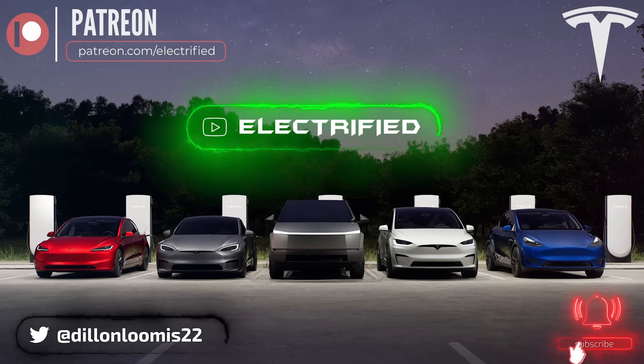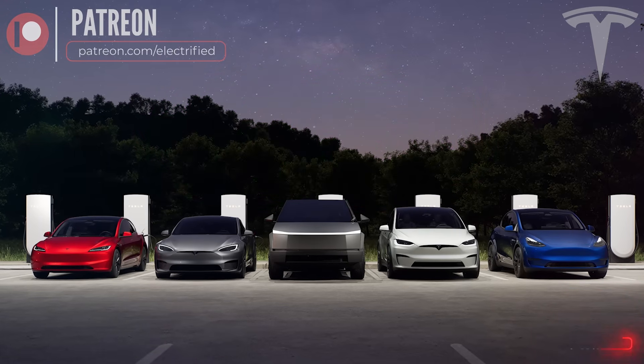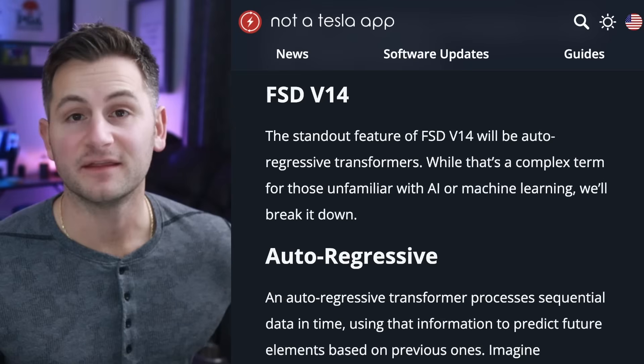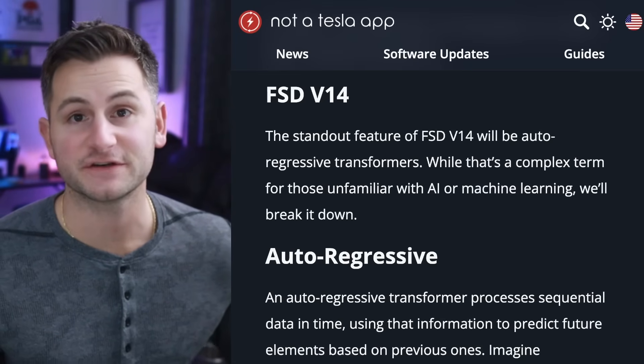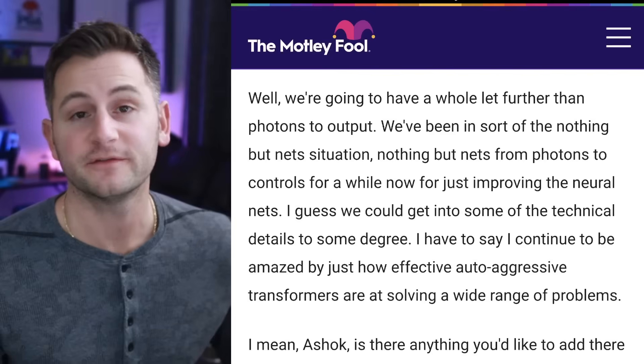Not a Tesla app put out a new article talking about Tesla's upcoming FSD version 14, and they made it seem as if they had some new information, but I'm not so sure. They said the standout feature of version 14 will be these auto-regressive transformers. But as far as I know, Tesla's been using this type of transformer for some time.